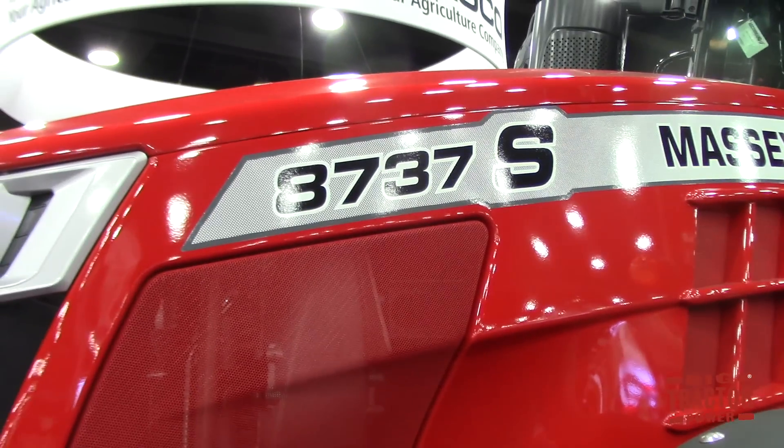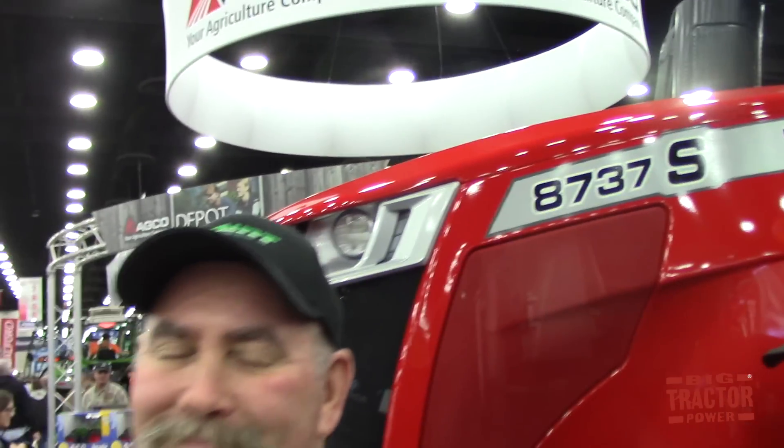We've got the new decal 8737S, and when we climb up in the cab we're going to see that S stands for seat — we've got a new impressive seat for comfort and functionality — and also for software. There's a lot of technology that this tractor can do. S really stands for premium brand, premium products. It's special because of the enhancements we've done over the years to the 8600 series, which has now evolved into the 8700 series, and a lot of changes that customers wanted to see done. We've listened to our customers and made those changes.